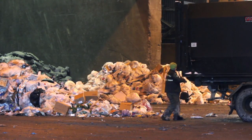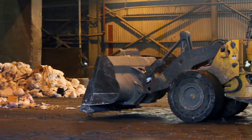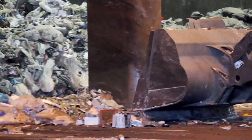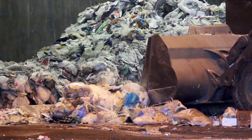The process begins when garbage haulers deliver trash to the facility's tipping floor. Here, a front-end loader pushes the trash into the refuse pit. The pit begins 25 feet below floor level and trash can be stacked another 50 feet high, so the pit can store three days worth of trash.